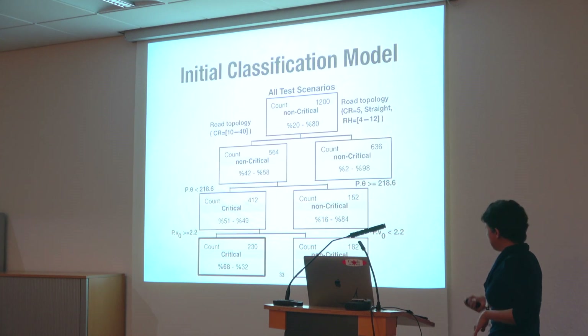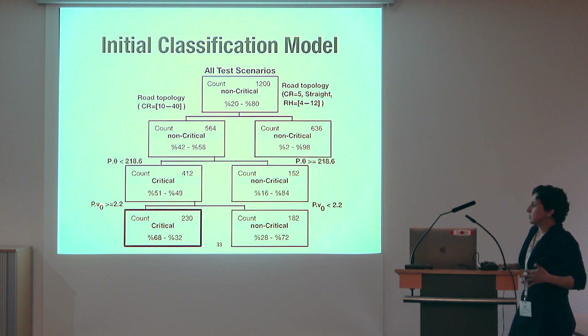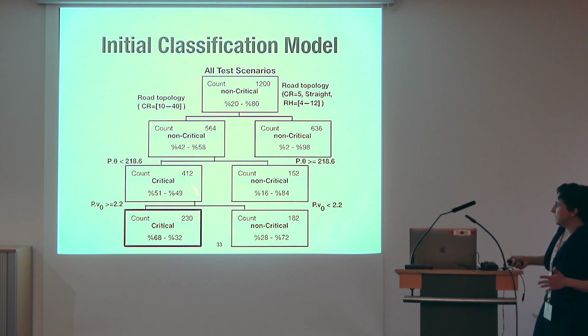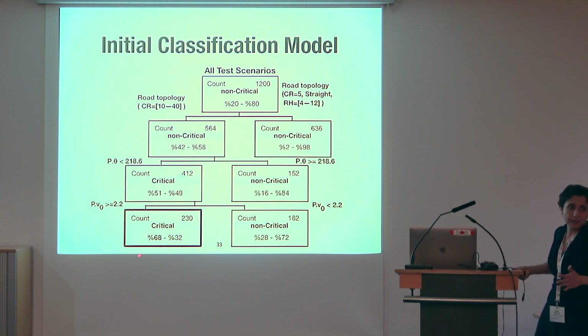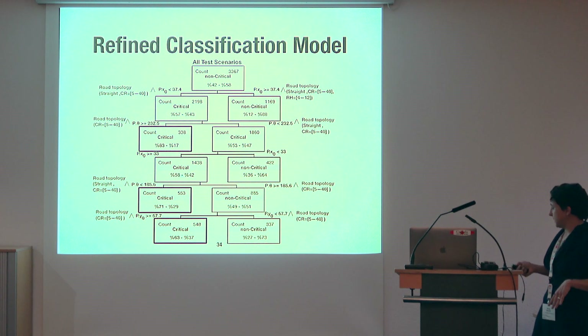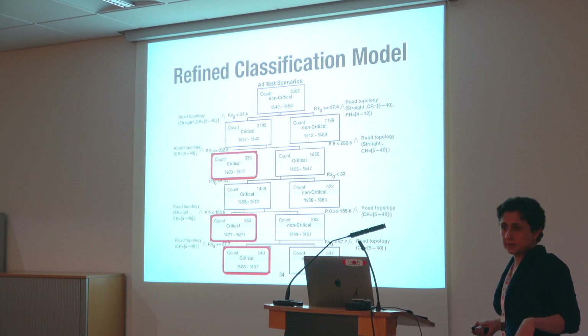Here is an example classification tree created during search. The tree nodes contain conditions on input variables. For example: if the road topology is curved with the curve radius within certain values, and the pedestrian is running with a particular orientation, and pedestrian speed is within a certain range — then we are more likely to have critical behaviors. We build this tree mid-search to focus on scenarios in that region. After more iterations, a new tree provides more fine-grained critical regions with more specific conditions.